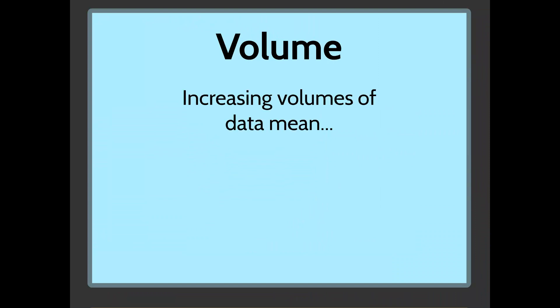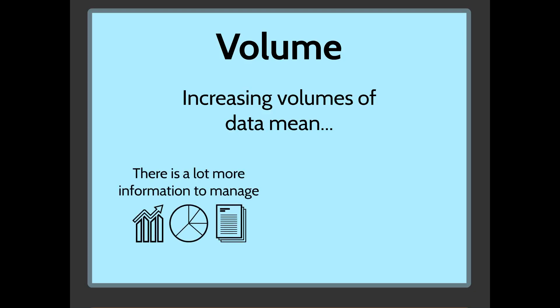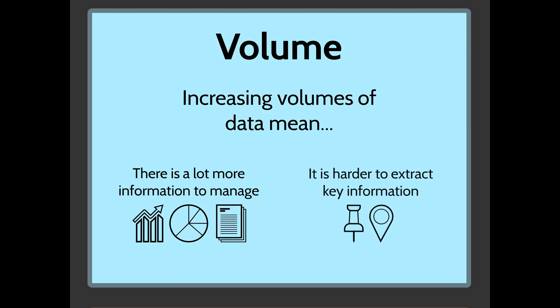Volume relates to the amount of data coming from all these different sources. Increasing volumes of data means there's so much more to manage and store than ever before. It's also far harder to extract key information — if a database has 2 million lines of data, it's very difficult to find the exact pieces you need. So it's important to have systems in place that can analyze it effectively and draw valid conclusions.